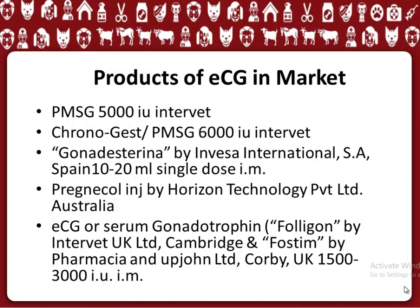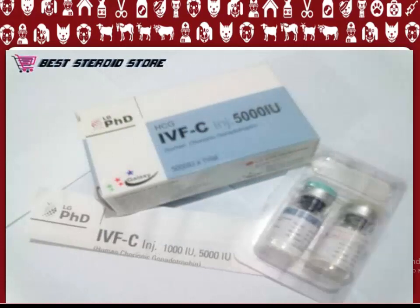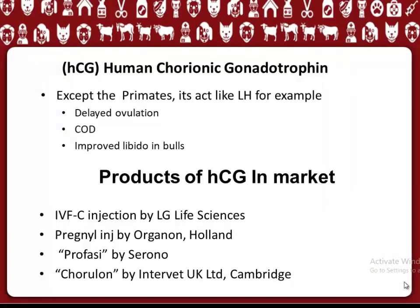HCG, Human Chorionic Gonadotrophin, acts like LH in all species except primates. Its uses include treating delayed ovulation, treating cystic ovarian disease, and improving libido in bulls. HCG products available in the market include: IVFC injection by LG Life Sciences; Prenyal Inge by Organon, Holland; Prophecy by Serono; and Coyulon by Intervet UK Ltd, Cambridge.